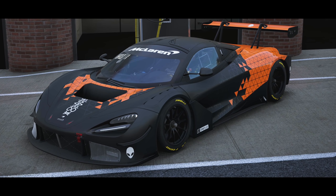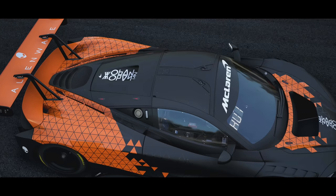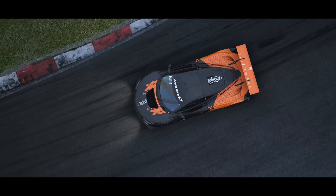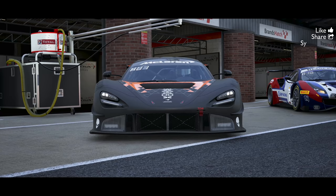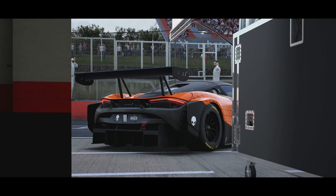The McLaren 720S comes to Assetto Corsa Competizione courtesy of the McLaren Shadow Project. The Shadow Project is McLaren's eSport wing and font design department, which adds a different flavour of eSport competition to ACC than the SRO eSport series. Those that know me and the channel will know that I'm a massive McLaren fan, thanks entirely to their racing heritage and nothing to do with the fact that I live in a neighbouring village to the McLaren Technology Centre. So for me, more McLaren is more... good.